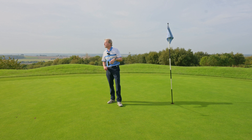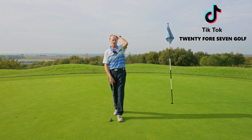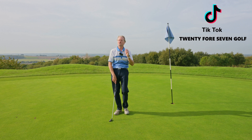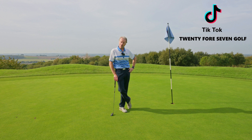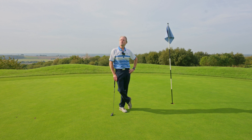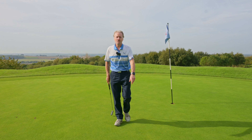Thank you so much for watching — hope you've enjoyed the content. Give us a like and a sub if you want to see more. I'm going to be going around different golf courses doing the stroke index one-to-four challenge. Give us a thumbs up if you liked it and don't forget to shout if you hit a great shot next time. 24/7 Golf — catch you soon!